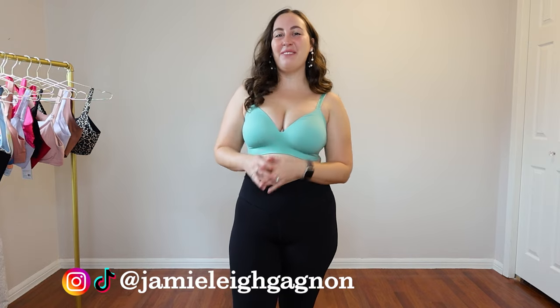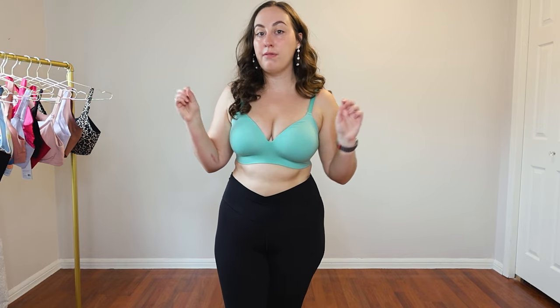Hey everyone, my name is Jamie Lee. Welcome back to my channel and thank you so much for watching this video today. Today's video has been a very long time coming because today we are going to be taking a look at every single bra from NYX, talking about the differences between them, the sizes they go up to, how they fit, how they look under clothes — literally everything to help you decide which bras you might want to try from NYX.